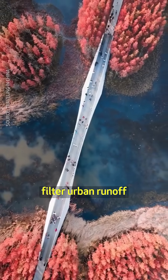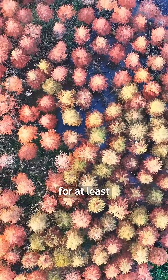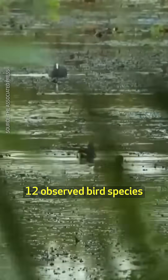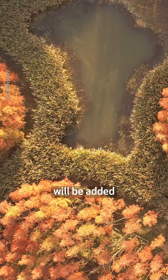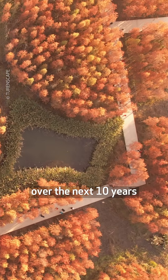Terraced, constructed wetlands filter urban runoff naturally, and planted native trees have restored habitats for at least 12 observed bird species and other wildlife. More trees will be added to sequester an estimated 47.9 million pounds of carbon over the next 10 years.